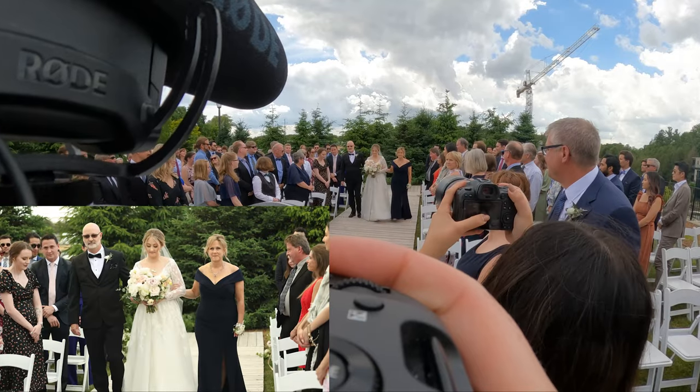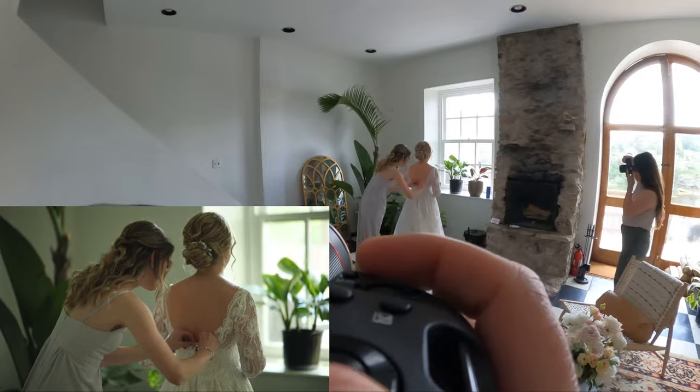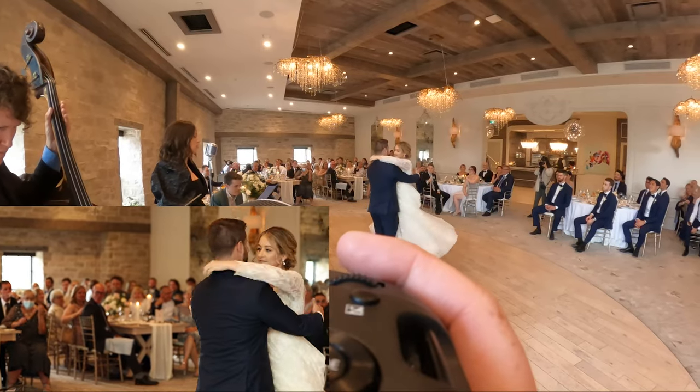Today we're talking all about video. We're not doing hybrid — not doing both photo and video. We're only doing video at today's wedding. We're going to go behind the scenes to all the different segments of the day. It is a full wedding day and we're doing a highlight film.